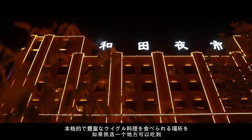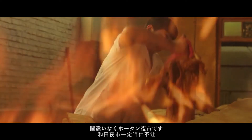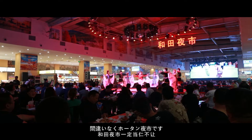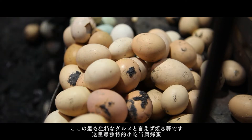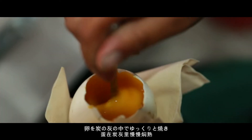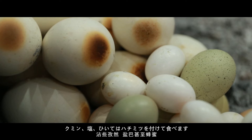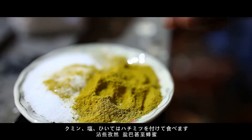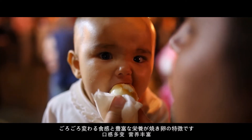If you want to pick a place where you can eat authentic and rich Xinjiang cuisine, Hotan Night Market must not be missed. The most unique snack here is the baked egg. Eggs are slowly roasted in charcoal ash. After adding some cumin, salt, or even honey, it absorbs various flavors and maintains its nutritiousness.